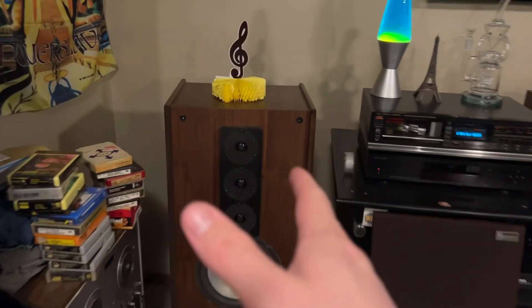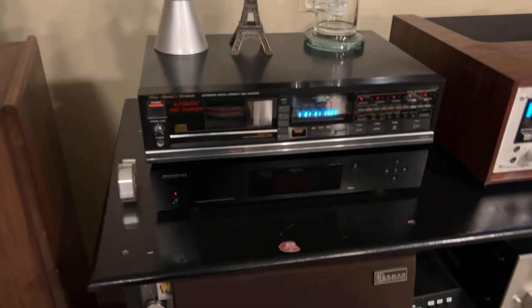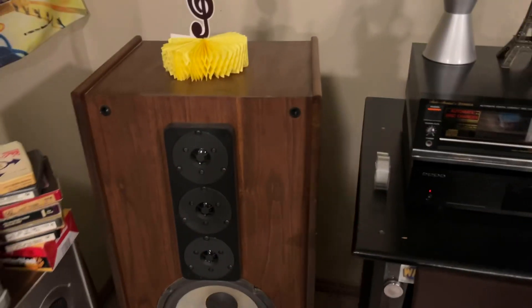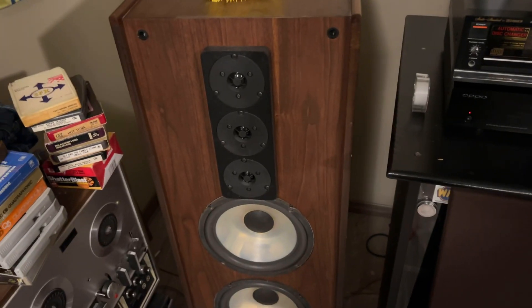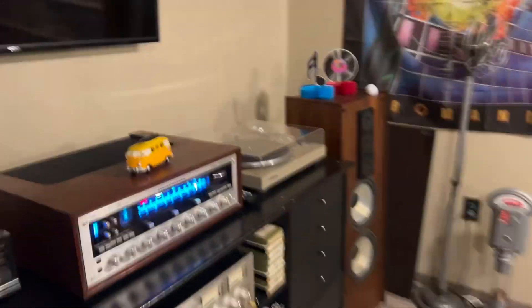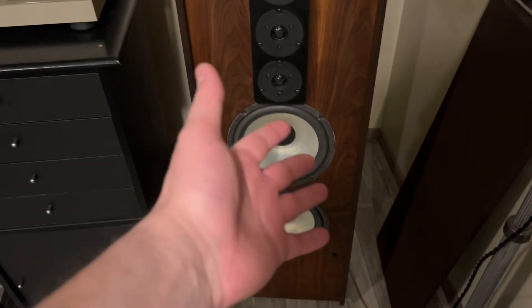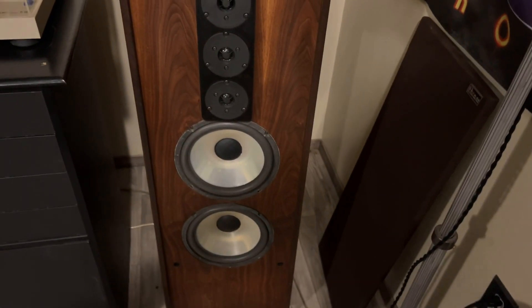I found a set on eBay — same cabinet, same tweeters, same woofers. The woofers needed reconing and the circuit breakers were jumpered out. I'm like, okay, these are 50-year-old speakers, I want to have them redone anyway. I was actually going to send the woofers out to Dave at Speakerworks in Tulsa and have them rebuilt like he did with these.